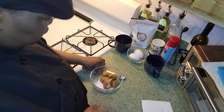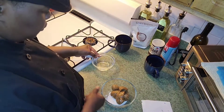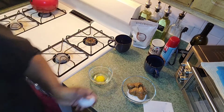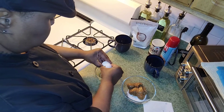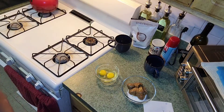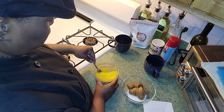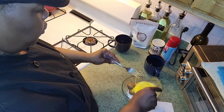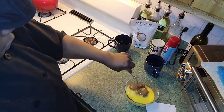Now I'm going to crack the eggs in and whisk them in. This is another keto recipe. Pour the eggs in and we're going to mix everything together.